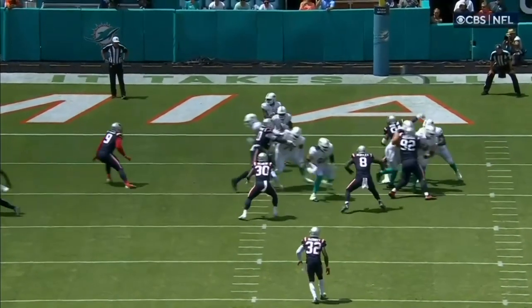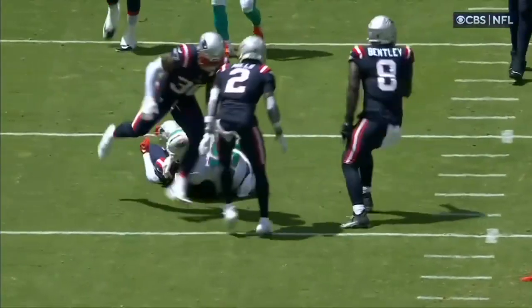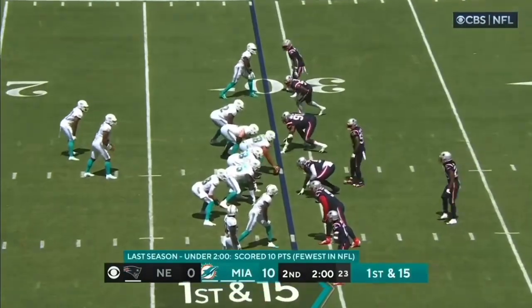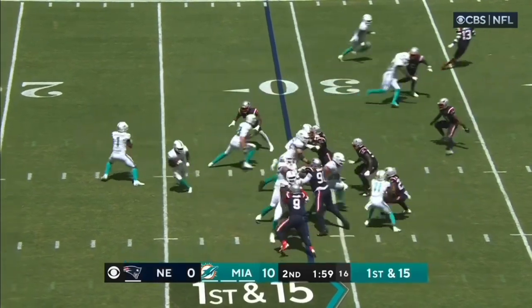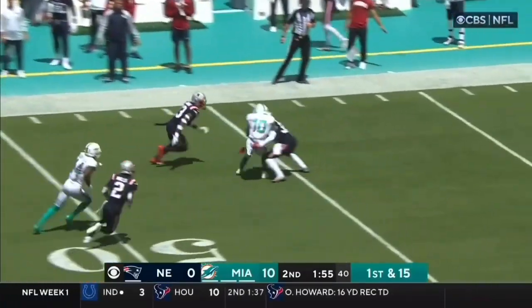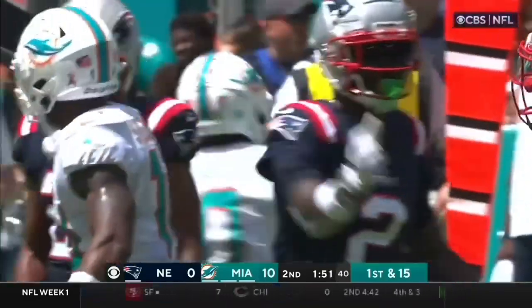It's a nice job by Tua just taking an easy completion. So much has been said about where did Mike McDaniel — beautiful day. First and 15 for Miami. That pass down the side is grabbed by Tyreek Hill. How did he get his hands on that ball?